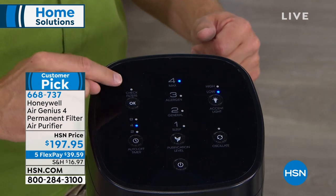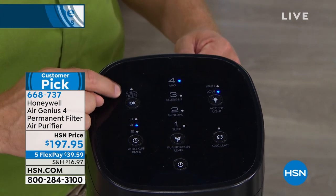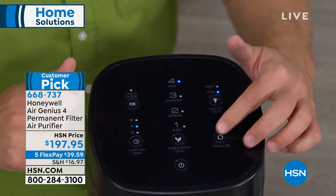There's also a check filter light right here. When it lights up, check it — don't go buy a replacement, don't repurchase, don't auto-ship. Just turn it around, open up the back, and check it. There are even directions right on the unit for levels and seasons. Honeywell has thought of everything.